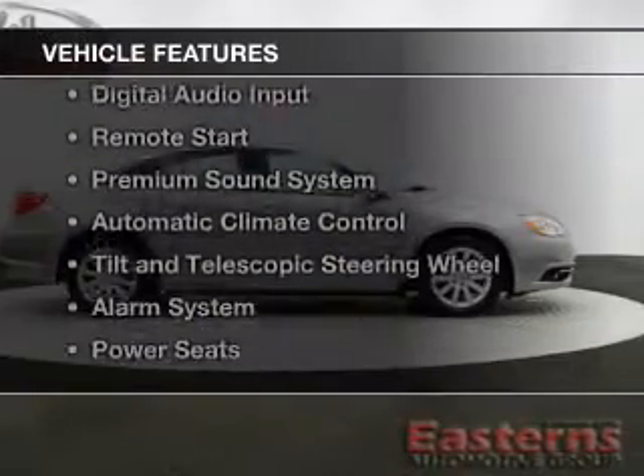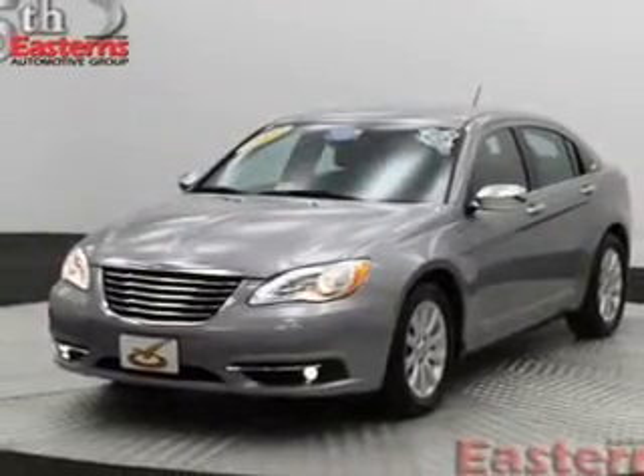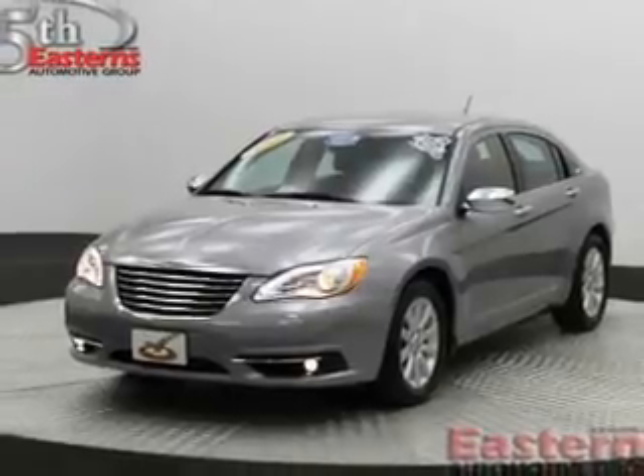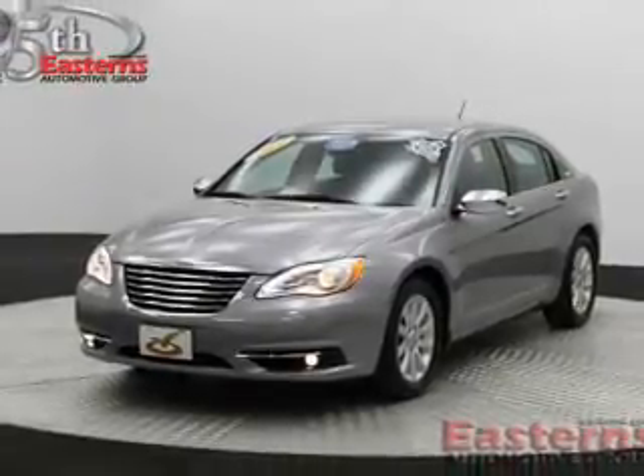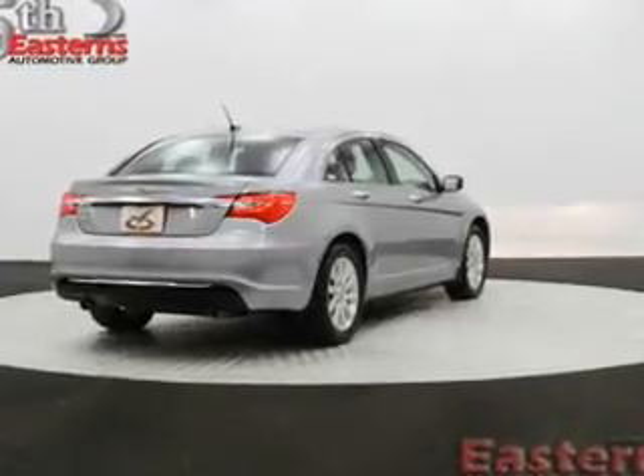The features include leather seats, heated seats, Sirius XM satellite radio, digital audio input, remote start, a premium sound system, automatic climate control, tilt and telescopic steering wheel, an alarm system, and power seats.